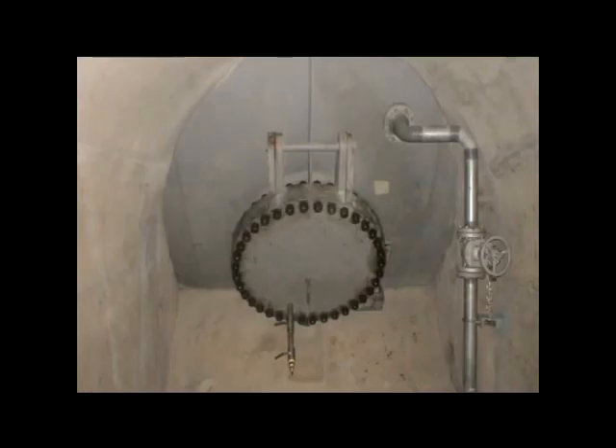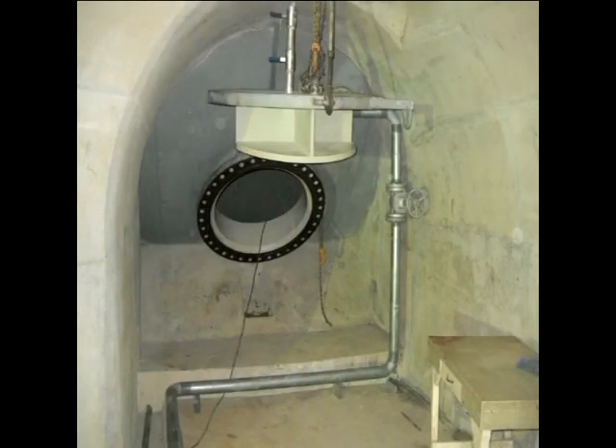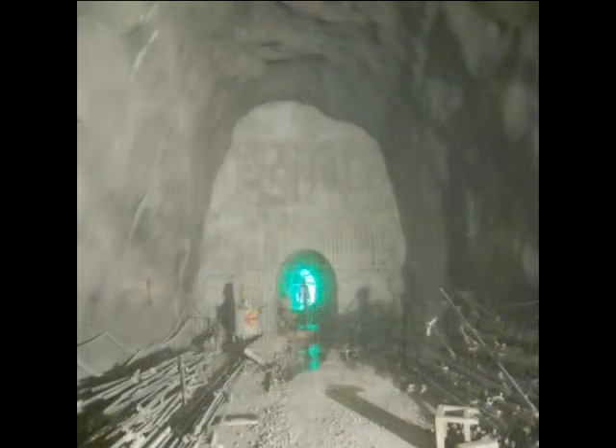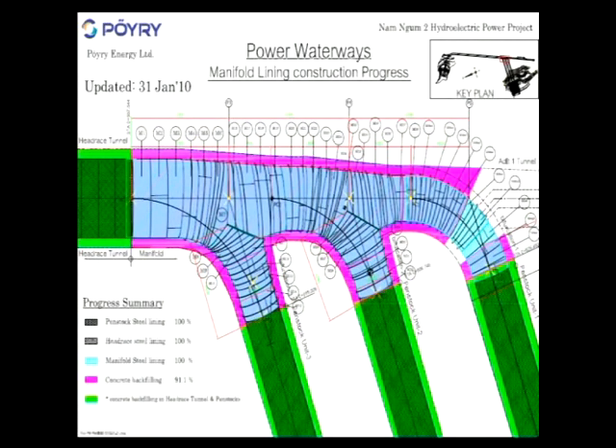The final piece of the manifold, which incorporates a manhole with bulkhead door, was installed in January 2010, followed by the construction of the last portion of backfill concrete with access gallery to the manhole, which is required for future maintenance work.